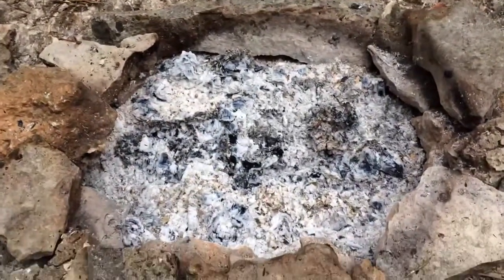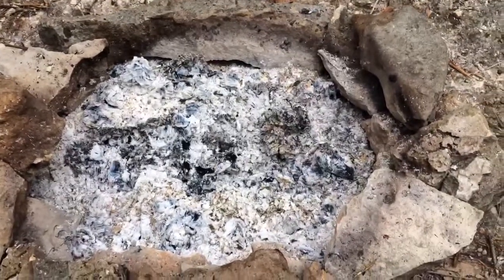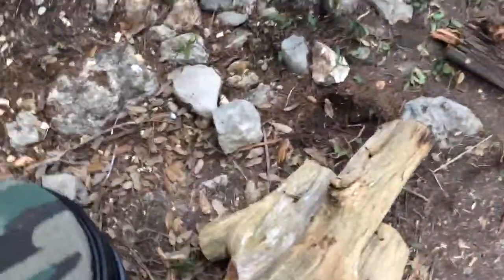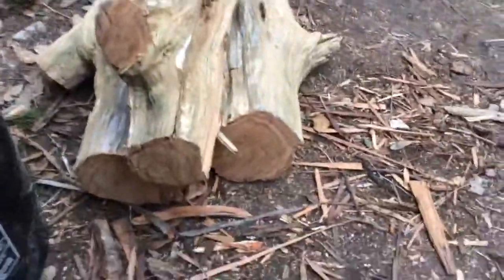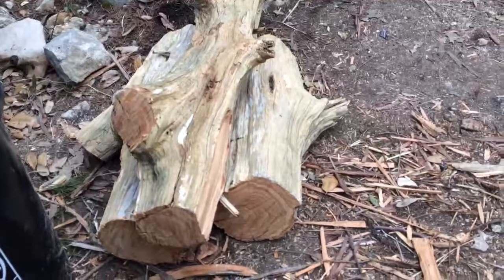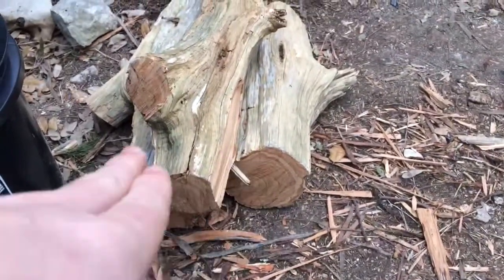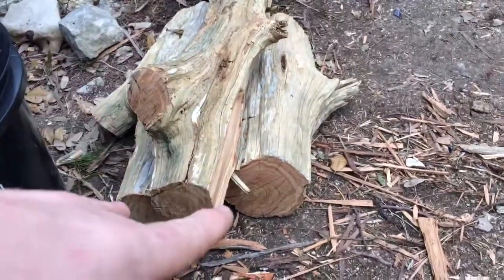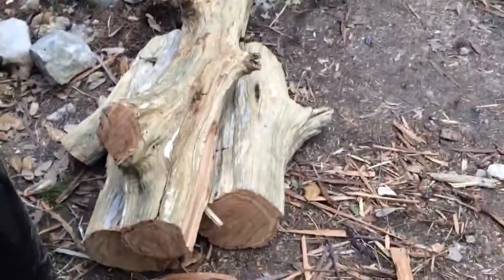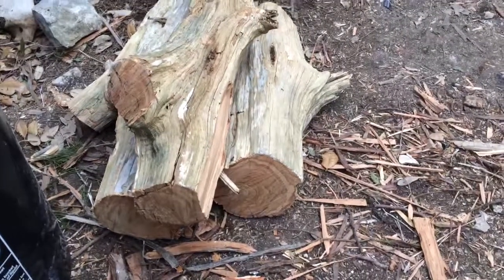I threw on all the bigger logs and let those burn down to get good coals, then threw on three six-inch by one-and-a-half-foot logs. Those burned for probably three hours. They were set up in the same style as these right here, with rocks on the outside so they wouldn't roll out. The V-shape would burn in between them and then drop down, so the rocks keep them held up and extended the burn time quite a bit.